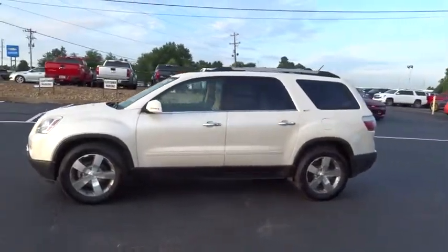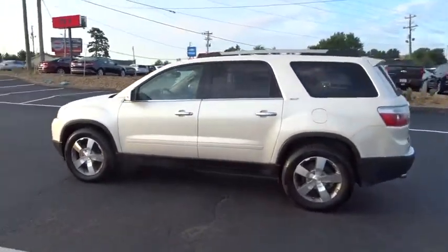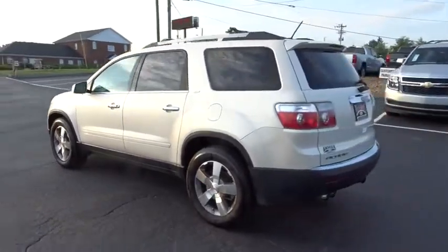2011 GMC Acadia. The GMC Acadia is great capability coupled with exceptional safety.